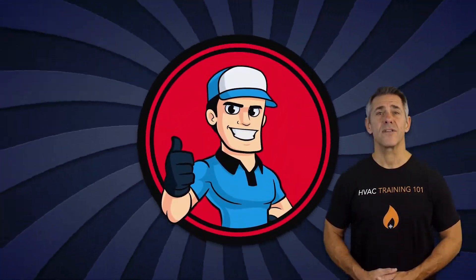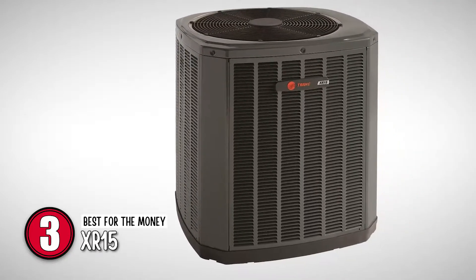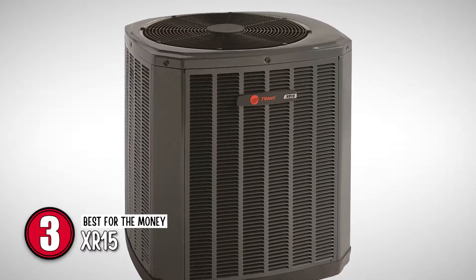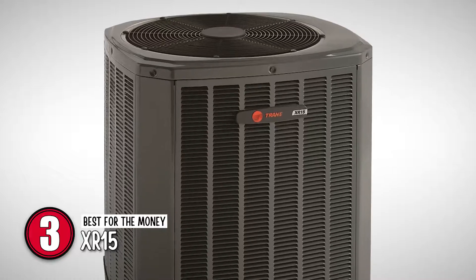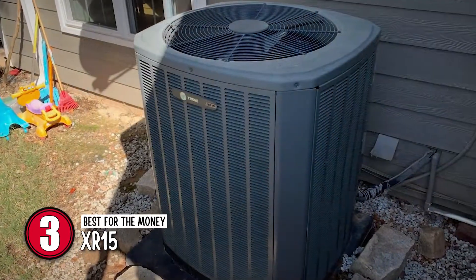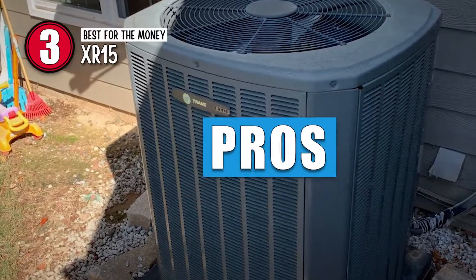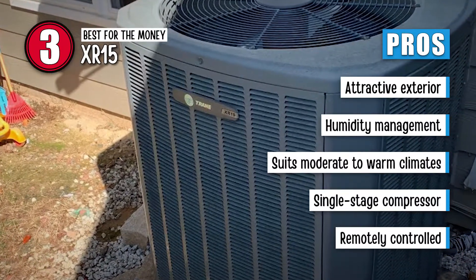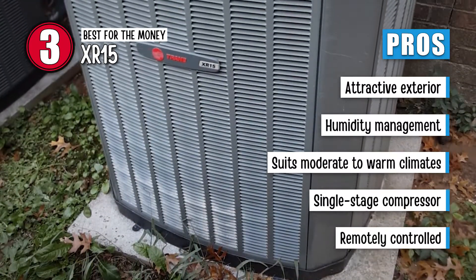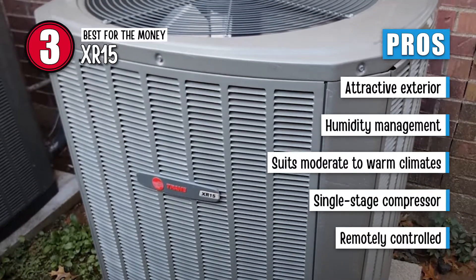Next, we have the best for the money, the XR15. It stands out as the best product for the value in terms of energy savings. It is an ENERGY STAR qualified product. When installed as part of a suitable HVAC system, it provides a SEER rating of 16. Its coil is made up of aluminum, which is designed for low air resistance and provides effective heat transfer. Its pros are: it has an attractive exterior, it offers excellent humidity management, it is suitable for moderate to warm climates, it has an efficient single-stage compressor, and it can be remotely controlled by a laptop, smartphone, or tablet.